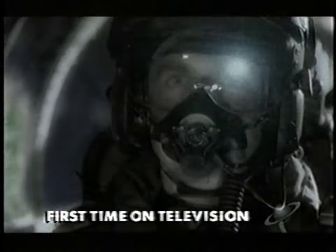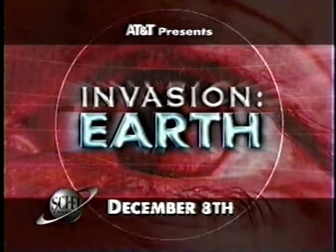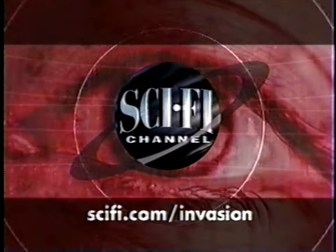For the first time on television, a deadly war between two mysterious alien races — and our world is their battleground. Only a man who vanished into space 50 years ago holds the secret to our survival. AT&T presents Invasion Earth, begins Tuesday December 8th at 9 p.m. Eastern, exclusively on the Sci-Fi Channel.